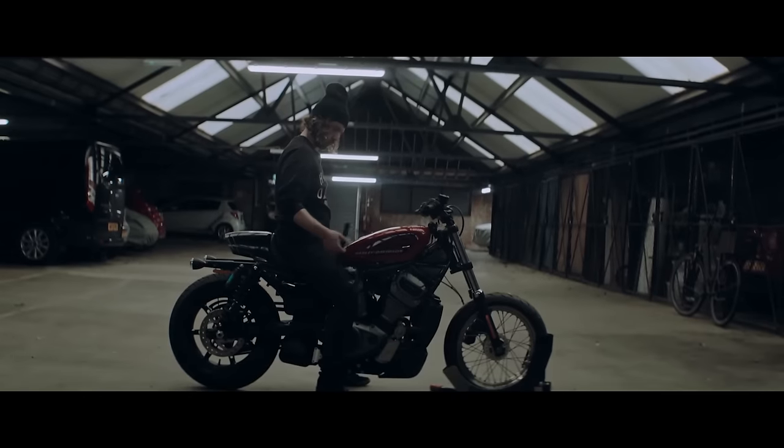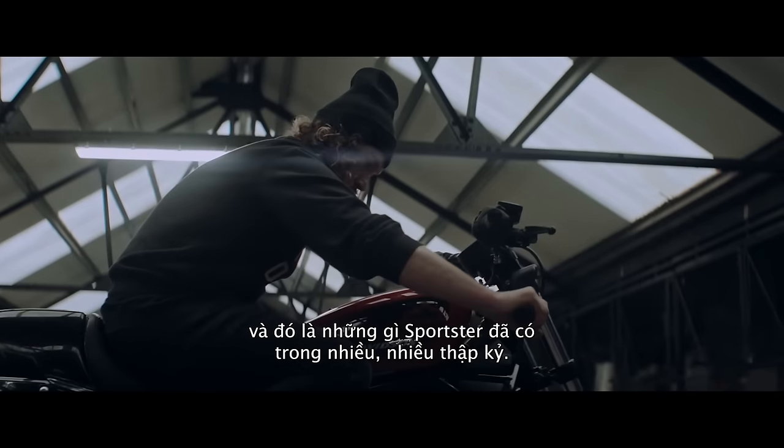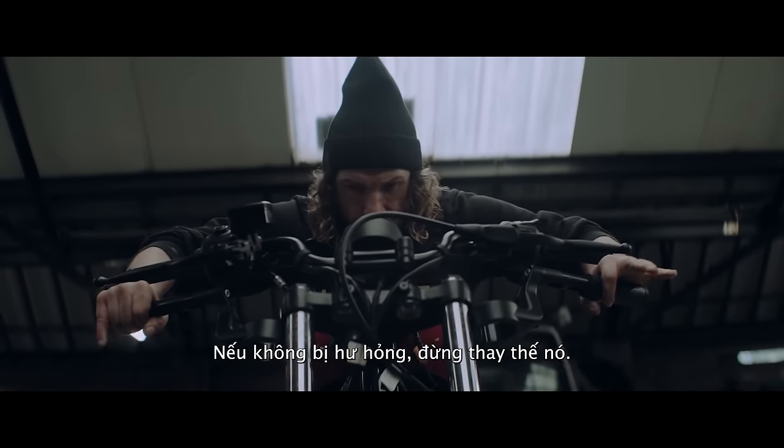A simple design is sometimes the best design. It's an awesome looking machine, and that's kind of what the sportster has been for many, many decades. If it's not broken, don't change it.